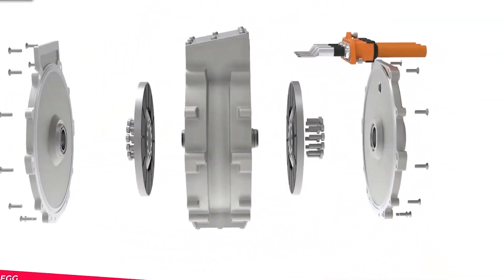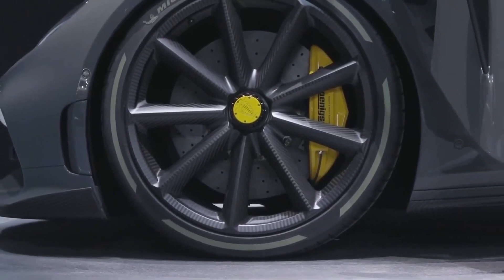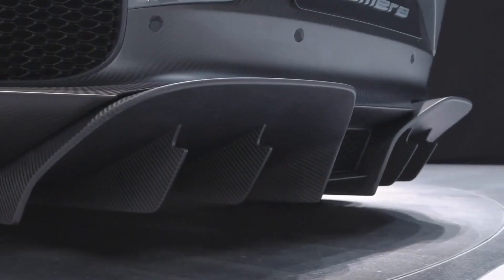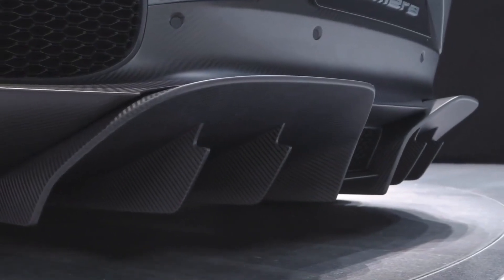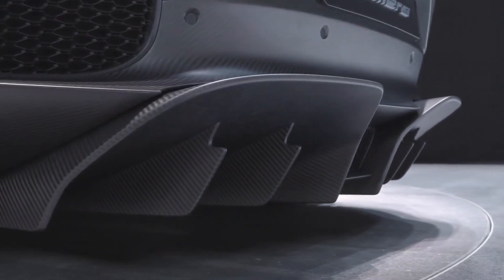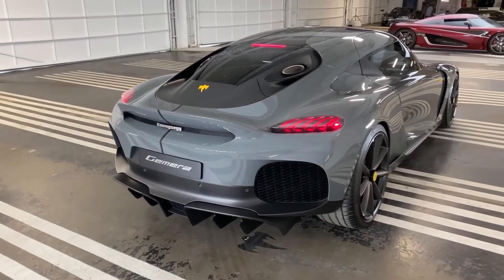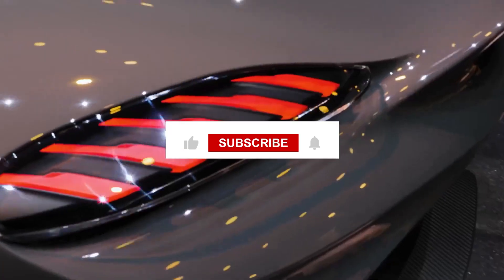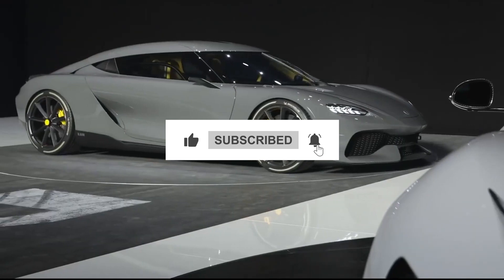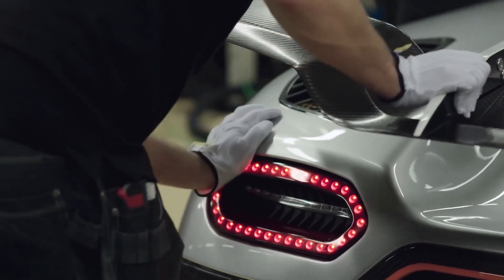And with that electrifying note from Koenigsegg's CEO, we wrap up today's deep dive into the revolutionary engineering that's shaking up the automotive world. Remember, your support fuels our journey through the world of breathtaking speed and groundbreaking technology. If you haven't already, hit that subscribe button and turn on notifications. If you enjoyed today's ride into the future of hypercars, show us some love. Stay tuned, and you'll be the first to know!